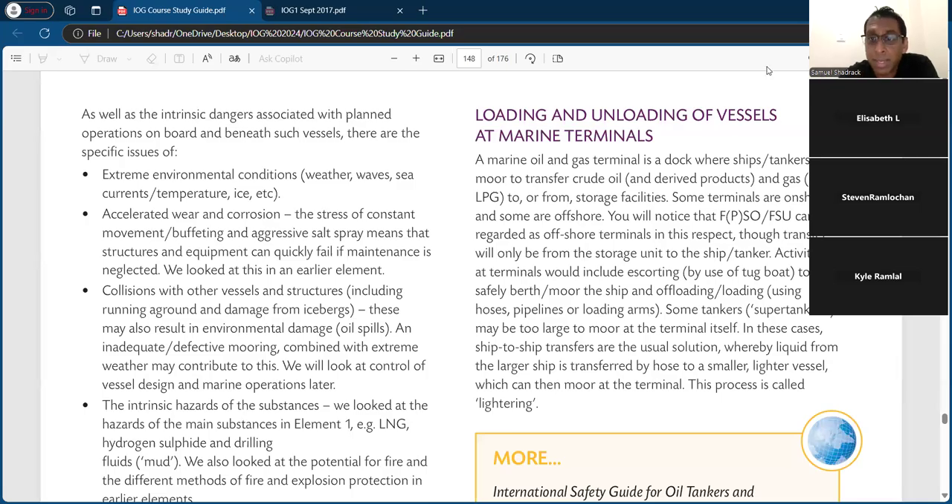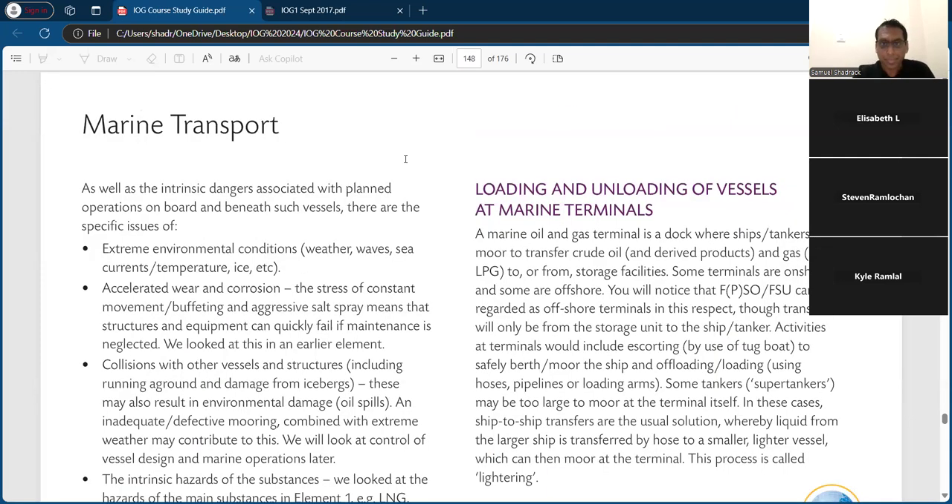So yeah, can you all hear me? I have Steven, I have Tim, I have Elizabeth. We'll start. I'm going to start with this particular one — I have an older version of the book, I do have the new book here, and it's pretty much the same thing. So there are two learning outcomes in Chapter 5: we have marine transport and we have land transport.